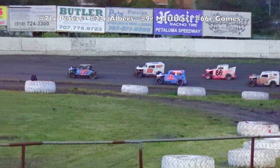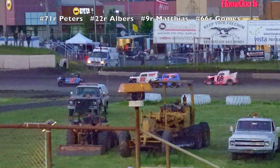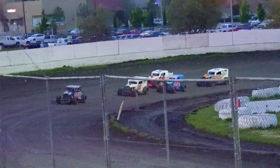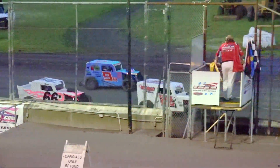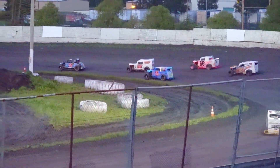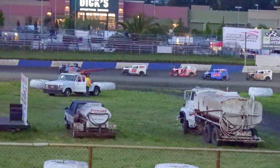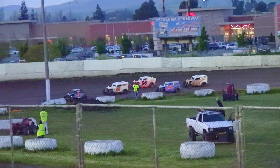Problems immediately for Matt Hagerman in the 59R — he's going to pull into the infield. John Peters is your leader, second is Zach Albers, Chad Mathias down to the bottom, Scooter Gomes up on the top side. Two-car battle for third and fourth. Scooter Gomes goes around the outside of Chad Mathias and momentarily bumps himself up into third. But here's Mathias again.